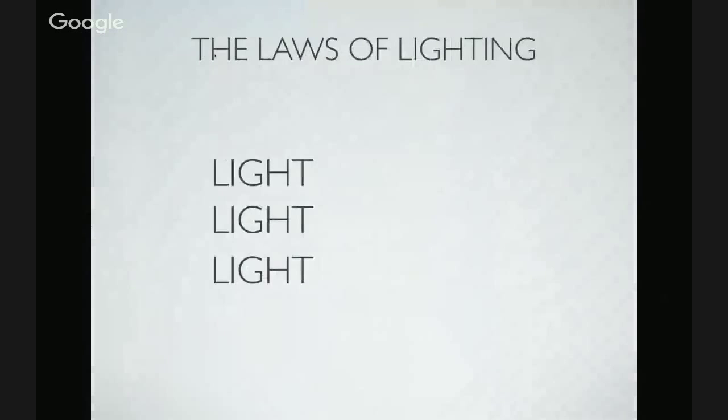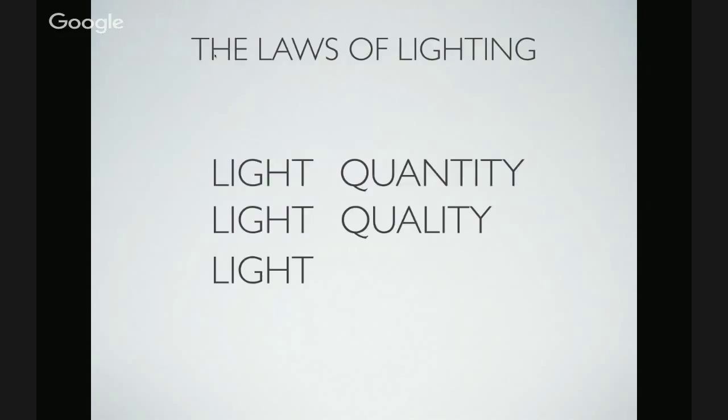Light has three properties we need to be aware of at all times. First, light quantity — how much light do we have, is there enough, too much? Second, light quality — is it hard or soft? Light quality refers to the hardness or softness of light, not the density of the shadow. You can have soft light with very deep shadows. It refers to the transition from highlight to midtone to shadow — is it a sharp crisp edge or a gradual feathered transition? Third, light direction — where is it coming from, what shadows, shape, form, and texture does it produce?